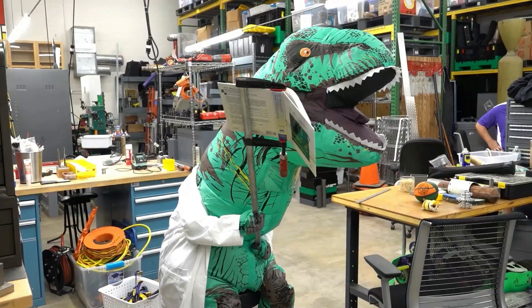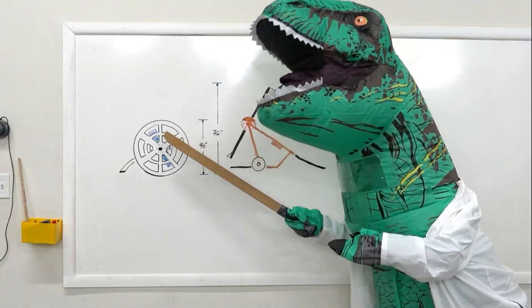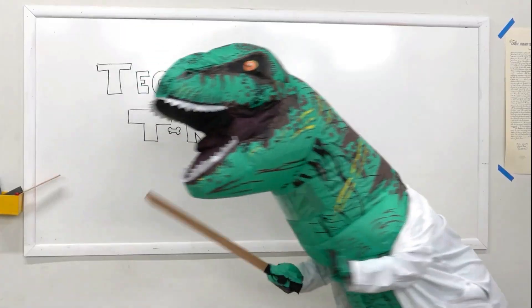Technical T-Rex. The T in T-Rex stands for technical.